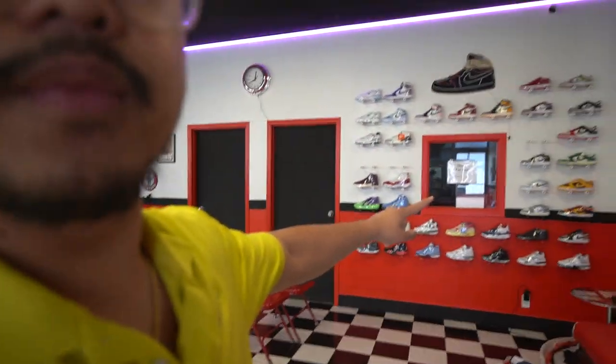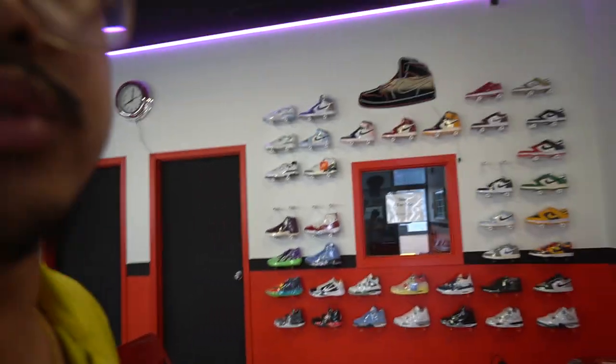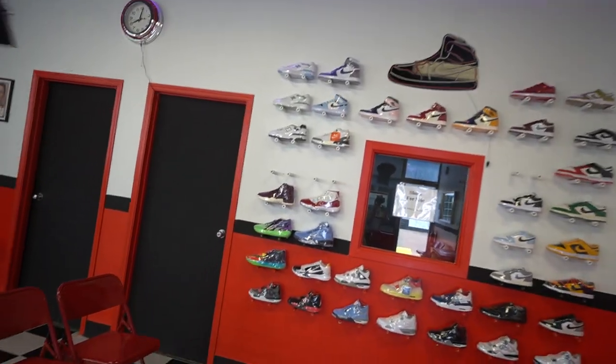Another thing we have that's not part of the barbershop is a shoe wall — these shoes are actually for sale. I have this neon light here, let me turn it on. Don't expect this video to be some crazy high quality video; I'm literally just going to show you guys the setup and hopefully you can get some ideas from it.